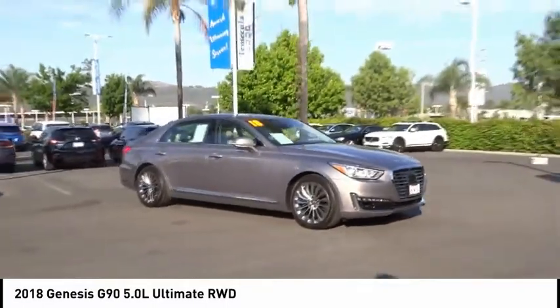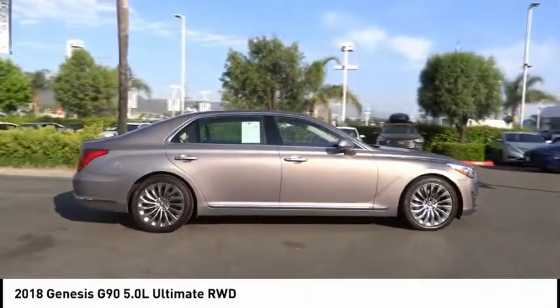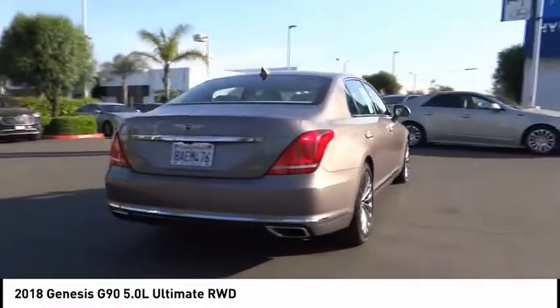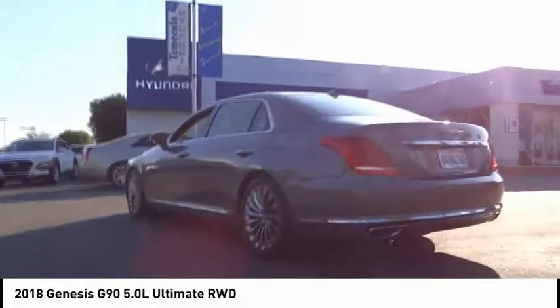Looking for the right vehicle? Check out the 2018 G90. The Genesis G90 is the ultimate luxury sedan. With high levels of technology, comfort, quality, and functionality, this vehicle will make you feel like royalty.